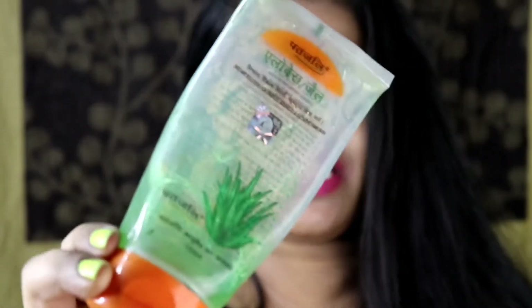Now the next three products I will show you are not exact makeup primers, but I use them as a makeup primer because they work pretty much the same and are great for everyday use. The fifth product you can use as your primer is aloe vera gel — this one is from Patanjali.